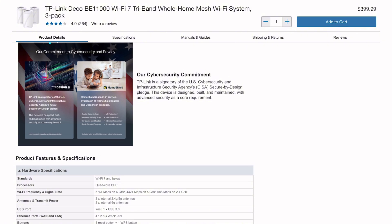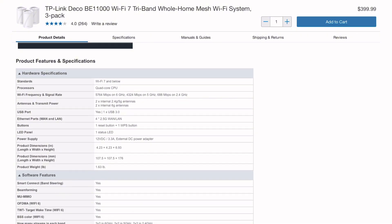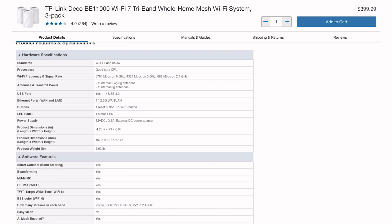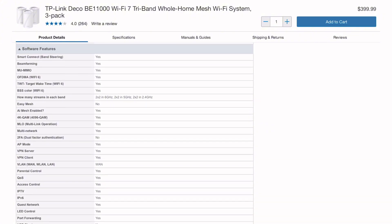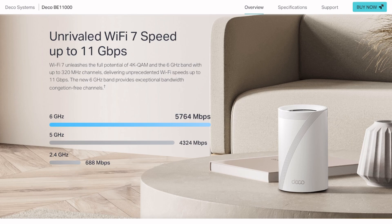The hardware is solid. Each unit has 5 gigabit Ethernet ports, useful for multi-gig internet or serious wired backhaul. The compact design blends into most homes without screaming 'tech bro lives here,' and the Deco app remains one of the better mesh management interfaces.